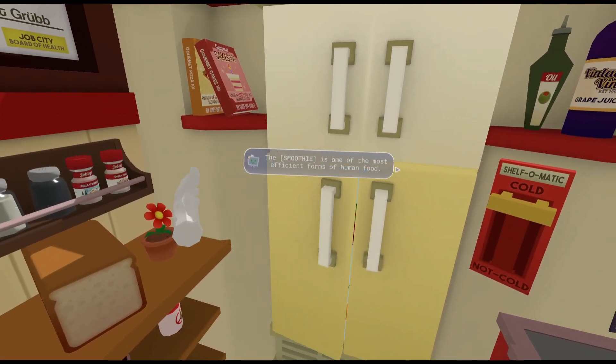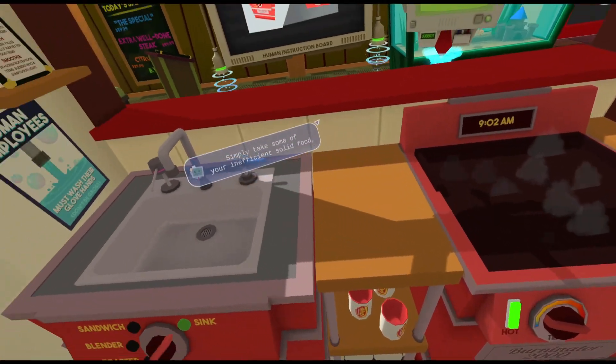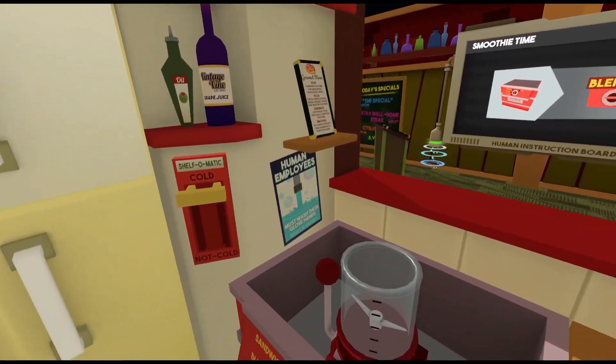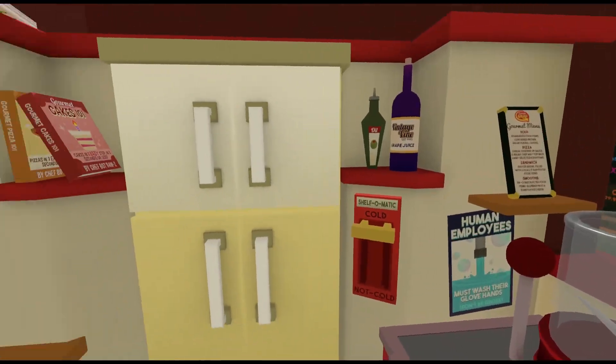The smoothie is one of the most efficient forms of human food. Simply take some of your inefficient salad food and put it through the blender. Yeah, I know the blender. Wait, so can we put, like, whatever? Oh my god, we can put whatever.